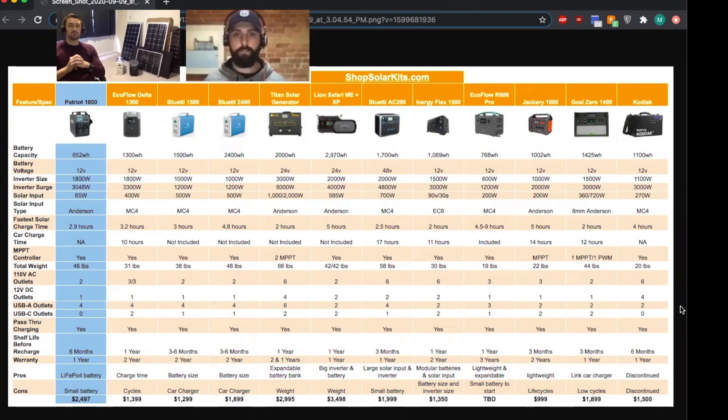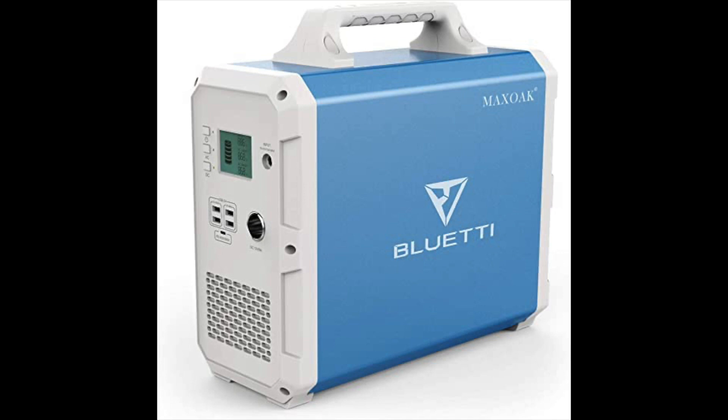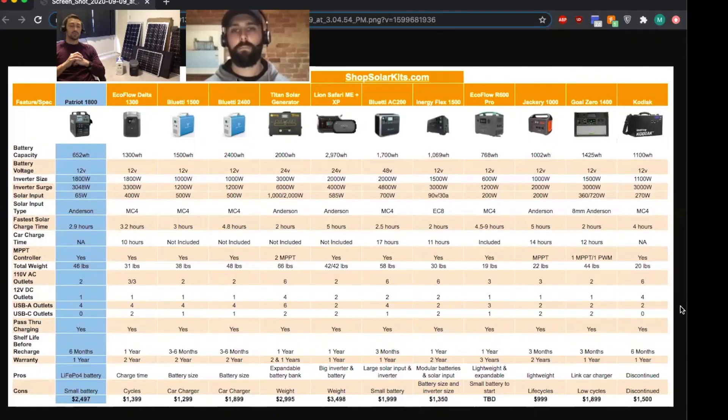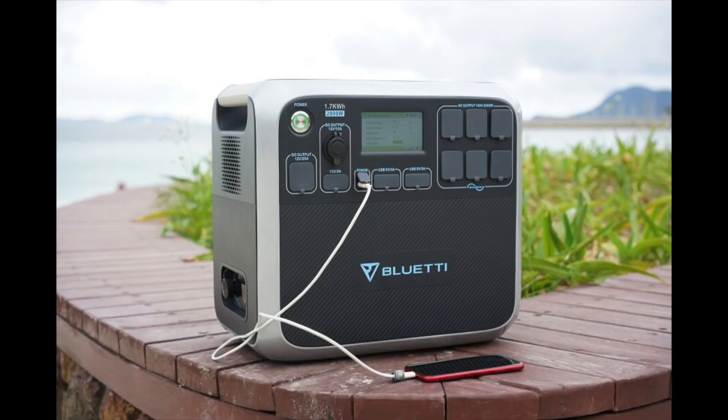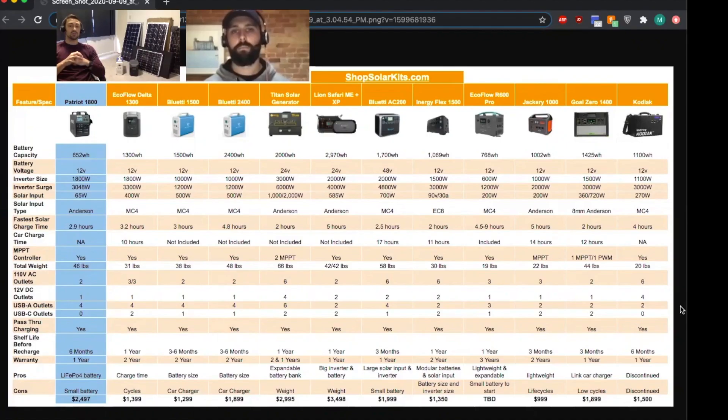Hey everybody, Max here again from ShopSolarKits.com. We have Alex, our sales manager. He wanted to hop on and make a quick video about the differences, pros and cons between the Bluetti EB240 — probably the best seller of the year — and the new AC200 by Bluetti, coming in early 2021.